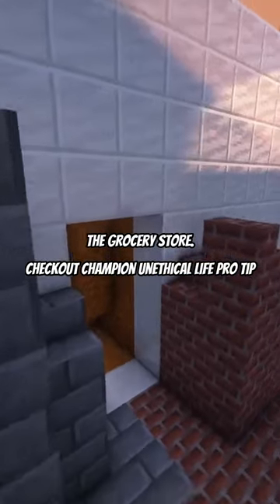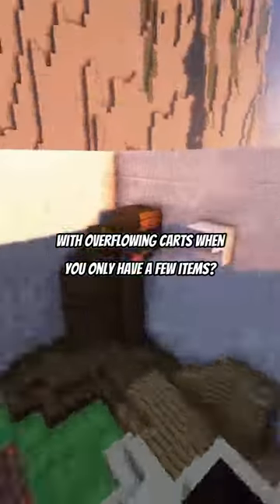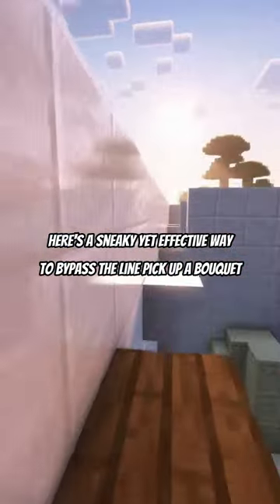The Grocery Store Checkout Champion. Unethical Life Pro Tip. Want to speed up your checkout process at the grocery store? Sick of waiting behind people with overflowing carts when you only have a few items? Here's a sneaky yet effective way to bypass the line.